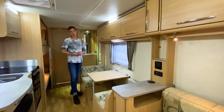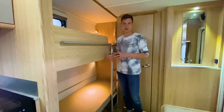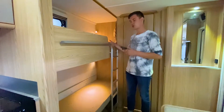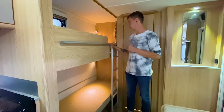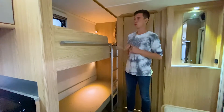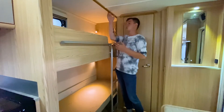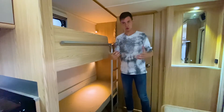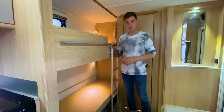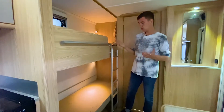Последняя зона отдыха — это статичная двухъярусная кровать, которая никак не убирается. Нижний ярус не имеет ограничений по весу, как все нижние места. Верхний ярус — с ограничением до 70 кг. Габариты: верхнее место 1,75 м, нижнее 1,80 м, ширина 75 см. Наверху есть небольшое окошечко с сетками, шторками и двойным стеклопакетом. Шторки закрываются по направляющим, визуально отделяя ребёнка от остальной зоны прицепа. Под кроватью можно хранить чемоданы и сумки. Освещение — угловые лампочки.